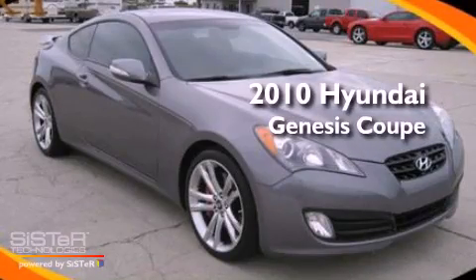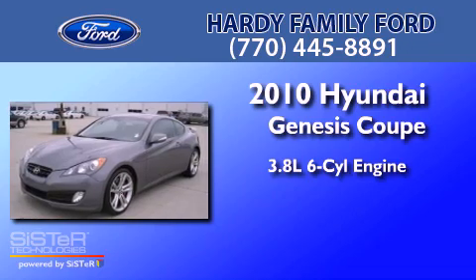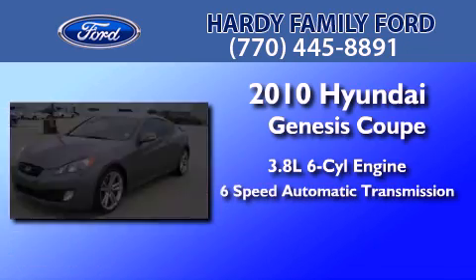This is a 2010 Hyundai Genesis Coupe. It features a 3.8-liter six-cylinder engine and a six-speed automatic transmission.